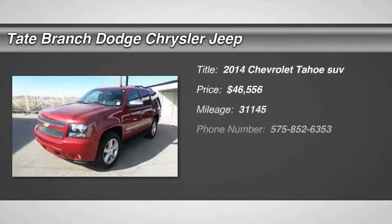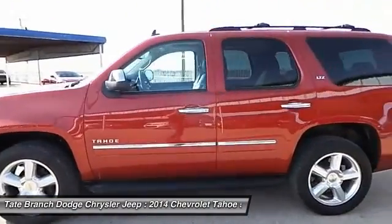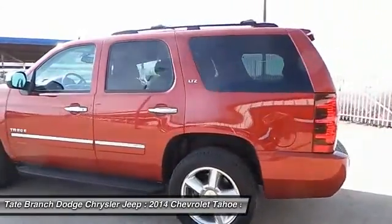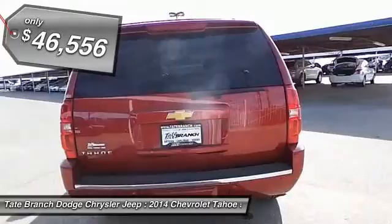The 2014 Chevy Tahoe. Tahoe has been the best-selling sports utility vehicle, accounting annually for more than 25% of all full-size SUV registrations in the United States, and is priced below $50,000.